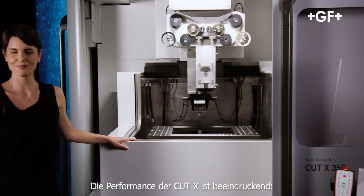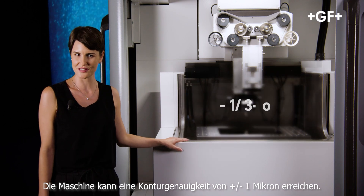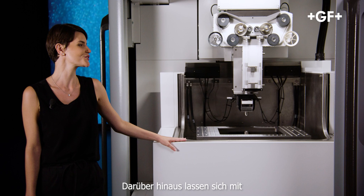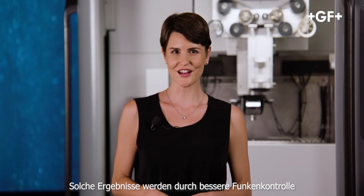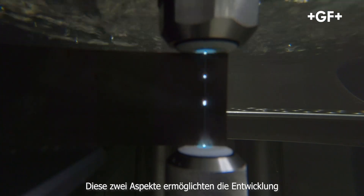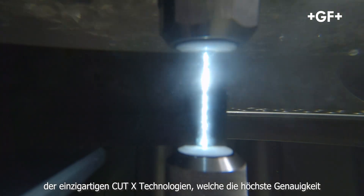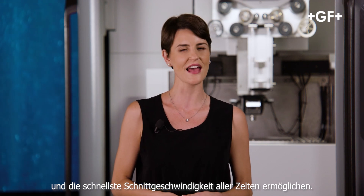The Cut X's performance is impressive. The machine can reach a contour accuracy of plus or minus one micron and produces superbly uniform surface finishes. Such results are achieved through better control of the sparks and a new wire circuit. These two aspects allowed the development of a unique set of dedicated Cut X technologies, enabling the highest accuracy and the fastest cutting speed ever seen.